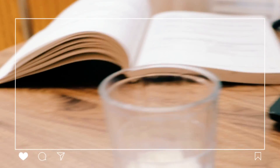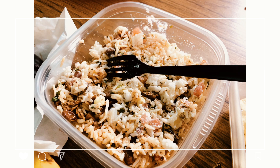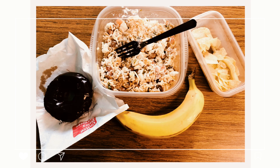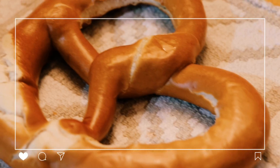I finished off some schoolwork before school began. Then for lunch I had some leftover Chipotle from the night before, along with a banana, some plain potato chips, and a donut. Normally I wouldn't eat this much, but since it was a school day I was very hungry.